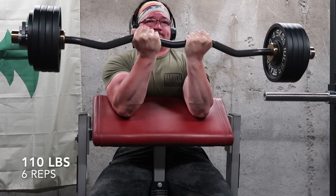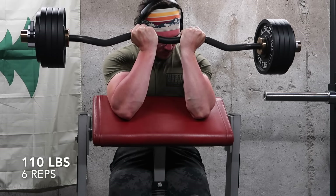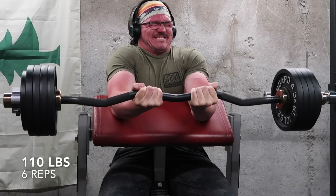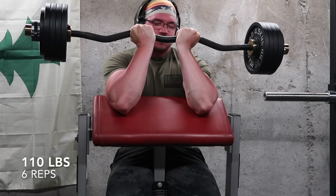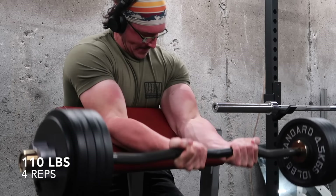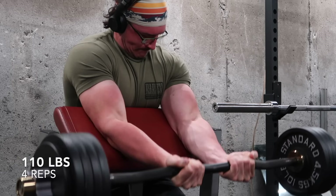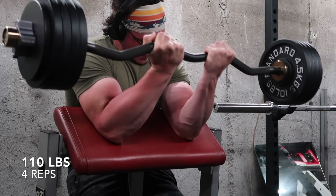I do just want to give a reminder for Boost Camp, which is a new sponsor of the channel. I have a free upper-lower program on there. All you have to do is download the app and sign up, use the code BASEMENT to support me and the channel. It goes a long way, and from there you'll have access to my free upper-lower program. If you have a premium subscription, you can find my Push-Pull Legs Push-Pull program, which is roughly what I'm running myself.